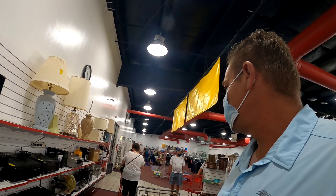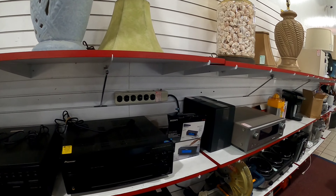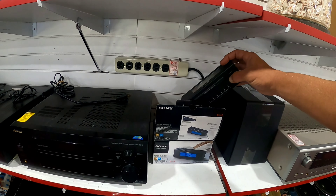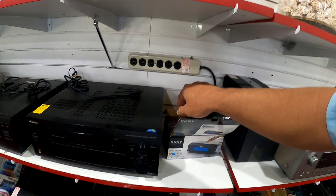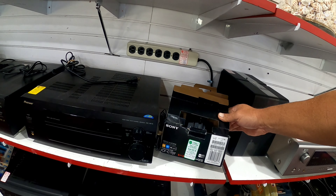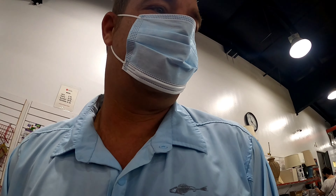Let's scan through electronics. Here's a Sony, brand new in the box — see what they want for it. Not a big profit margin on this item, definitely not at $6.99, so we'll leave it there.